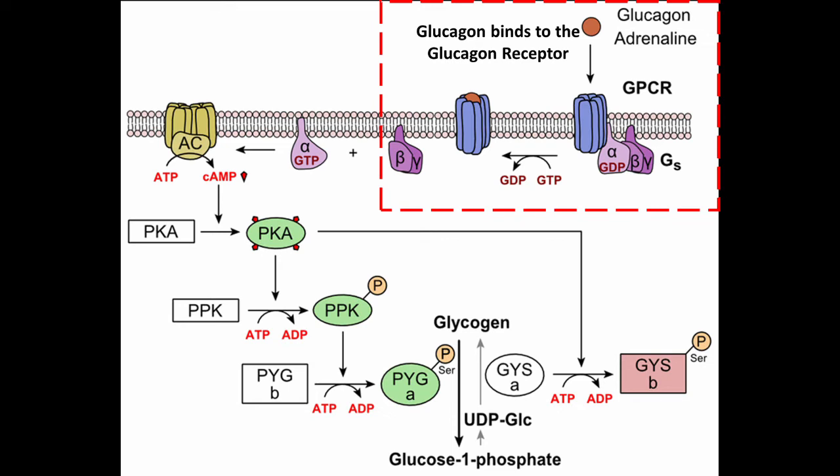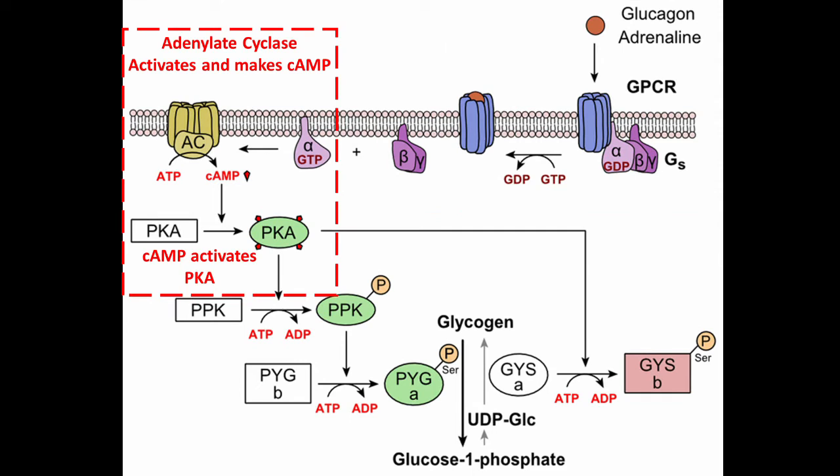Due to glucagon binding its receptor, another protein — adenylate cyclase — is activated. Adenylate cyclase breaks down ATP to form what's called cyclic AMP, or cyclic adenosine monophosphate. Cyclic AMP then binds to another protein called protein kinase A, or PKA. In the presence of cyclic AMP, PKA phosphorylates another protein — phosphorylase kinase (PhK) — by taking a phosphate group from ATP and adding it onto phosphorylase kinase.